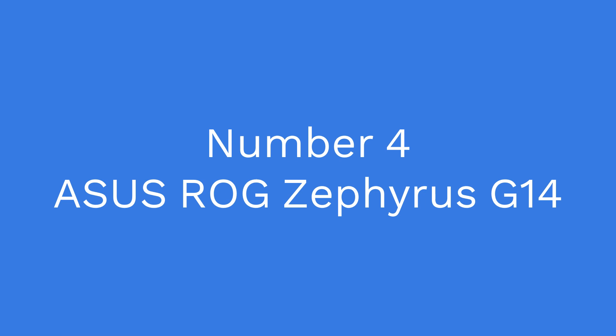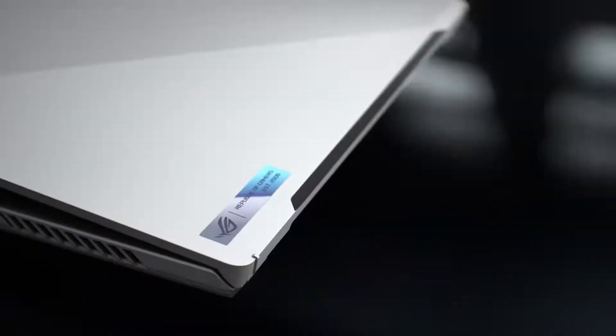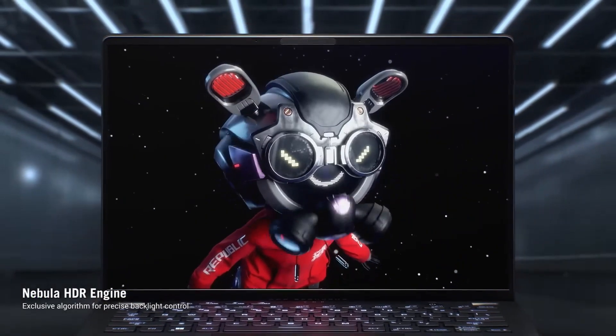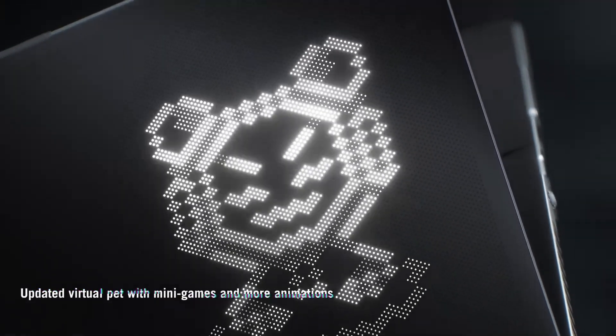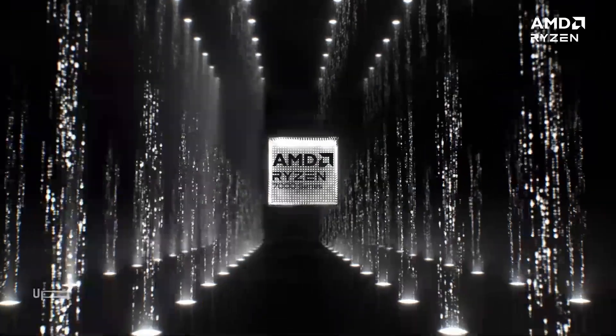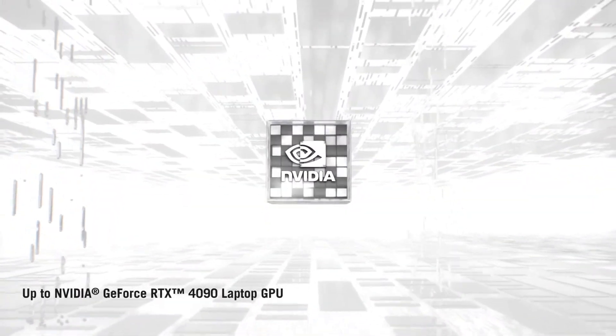Number 4: Asus ROG Zephyrus G14. This laptop is designed for gaming and graphic-intensive development work. It has an AMD Ryzen 9 processor and up to 32GB of RAM, providing plenty of performance for demanding tasks. The Zephyrus G14 also features an NVIDIA GeForce RTX 2060 graphics card, making it great for graphic-intensive development work. Additionally, the laptop has a compact and lightweight design, making it easy to take with you on the go.